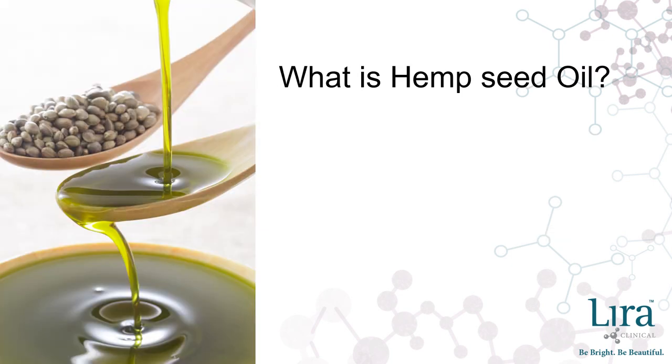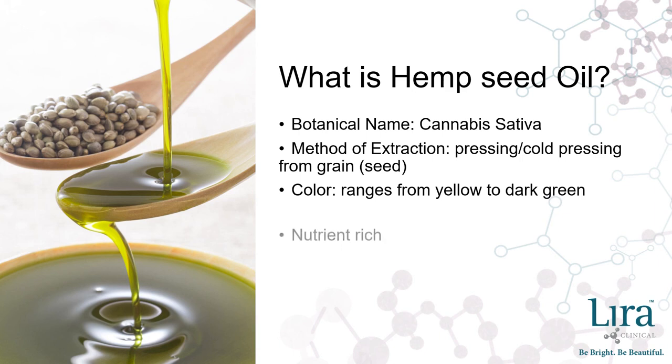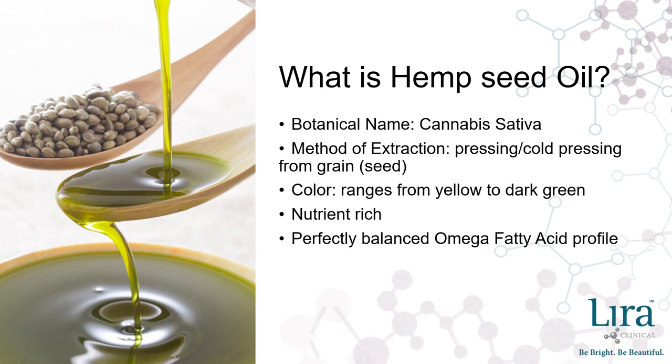It was many years before science was able to help us examine the chemical composition of hemp seed oil. We now understand why it is one of the skin's favorite oils and can help answer the question intelligently: what is hemp seed oil? The botanical name is Cannabis sativa. Method of extraction is pressing or cold pressing from seed. The extract color ranges from yellow to dark green depending on the origin of the seeds. It is nutrient-rich and contains a perfectly balanced fatty acid composition.